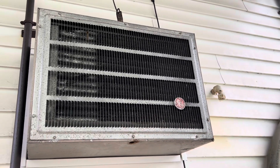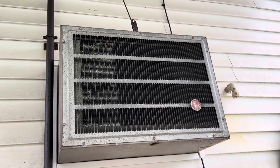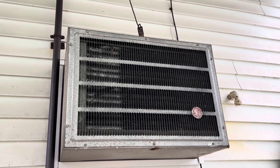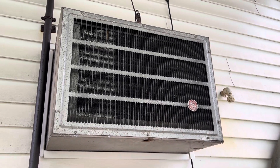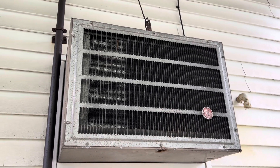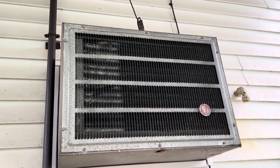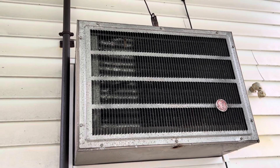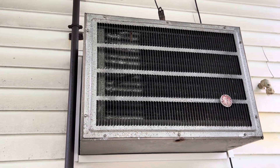Hello viewers, today we're going to take a look at this 1985 GE Superthrust air conditioner. This is the second most popular model of air conditioners General Electric had ever made. The most popular model they ever made was the GE Porticole series. The Porticole and the Superthrust were two of GE's most successful air conditioners that have ever been built.